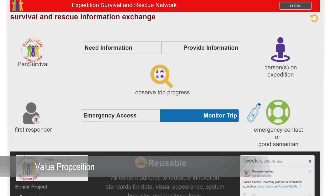This helps an observant person engage the Pan Survival rescue network if the visible decal is attached to an incapacitated person in distress, an unattended vehicle or vessel, or an improperly parked vehicle.